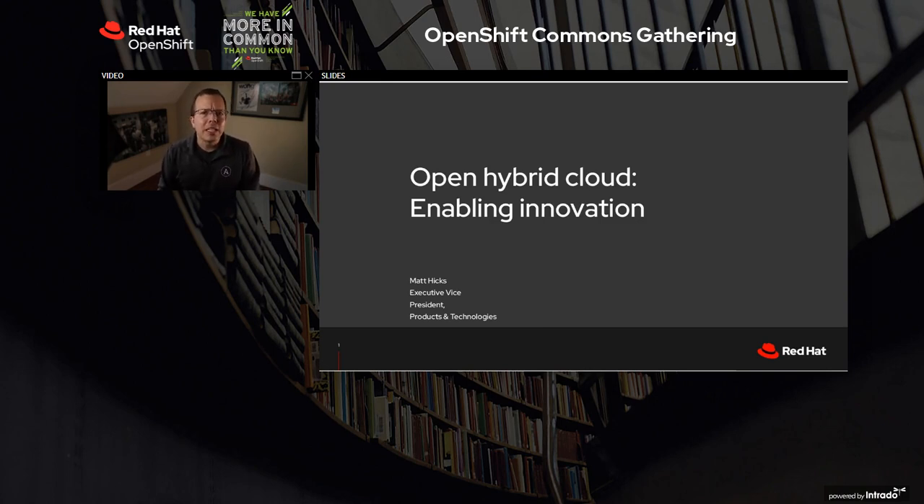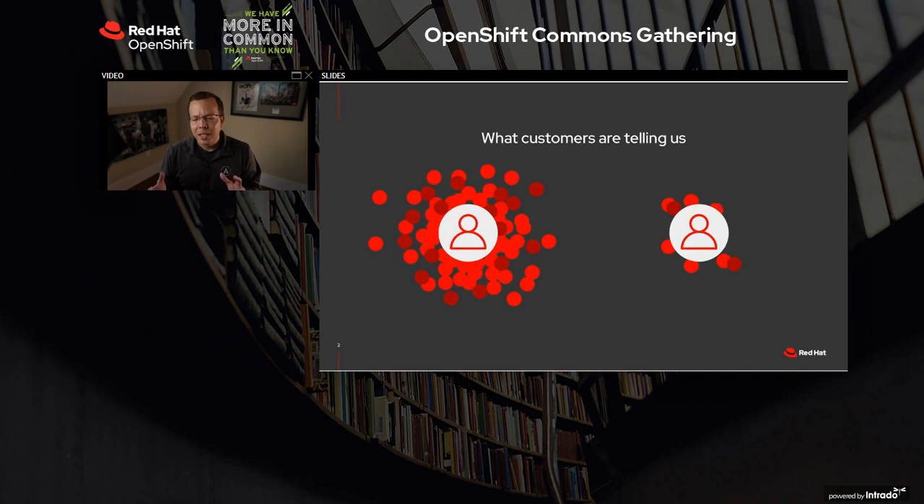But before we get into Hybrid Cloud, let's take a step back and talk about where this starts, and that's with our customers. When we talk to our customers, especially today in this market, they're generally in one of two places: they either have too much or they have too little. The camp that has too much, they're overwhelmed, trying to just keep up to scale and meet demand, and having to move fast without